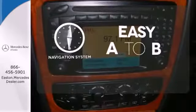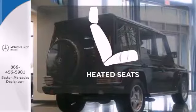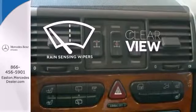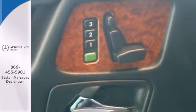Feel confident getting from point A to point B with the navigation system. The heated seats keep you comfortable no matter how cold it is. Keep your attention where it's needed and let the rain-sensing wipers maintain a clear view. This magnificent G-Class reigns supreme.